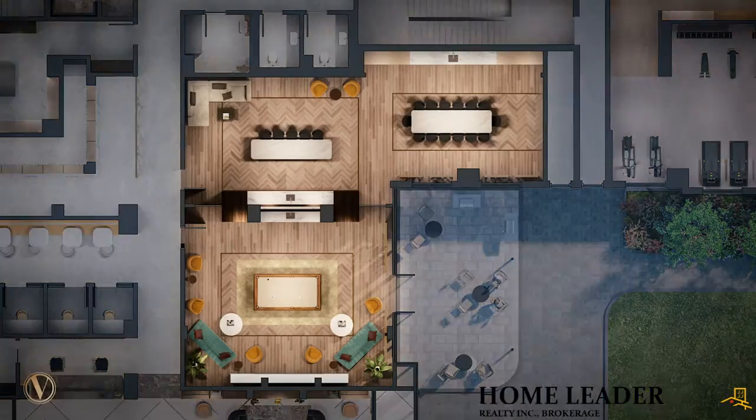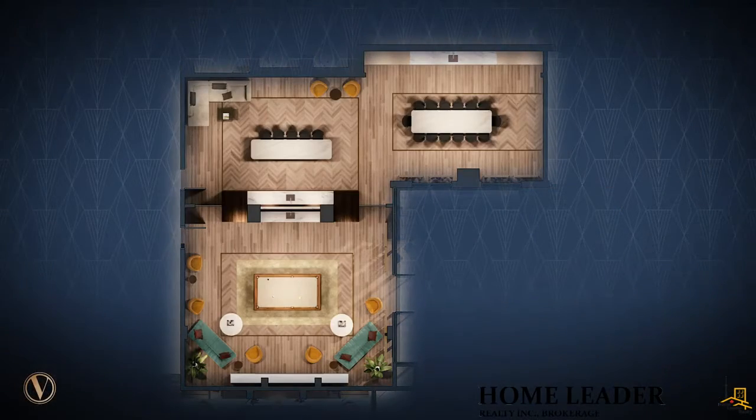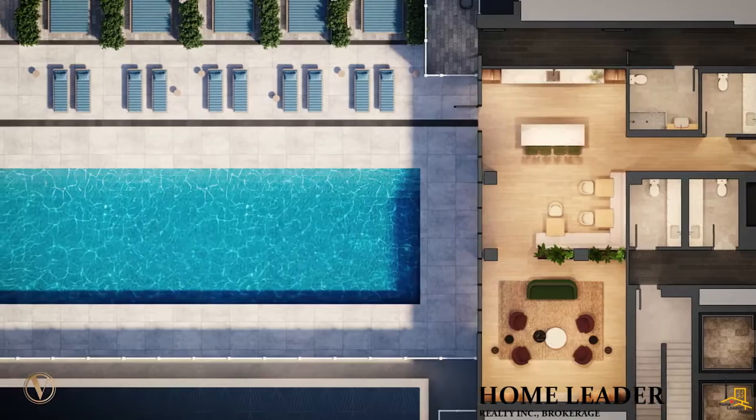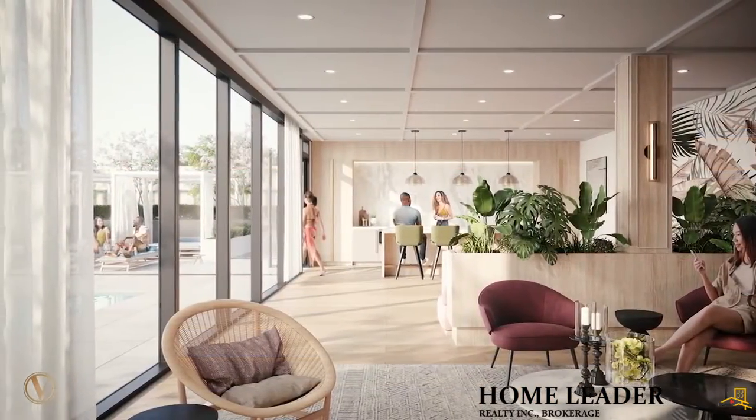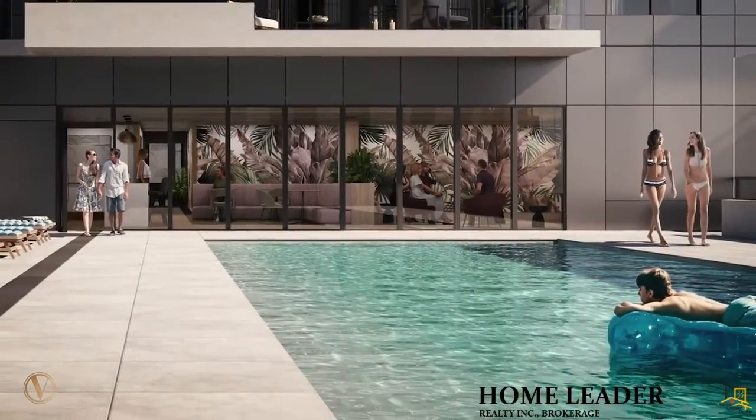Spaces like the private dining and party room definitely take on the feel of a modern speakeasy. The pièce de résistance is the third floor amenity — we designed a lounge and cocktail bar that opens directly to the outdoor hotel-inspired pool area, a 60-foot pool with private cabanas. Very impressive.